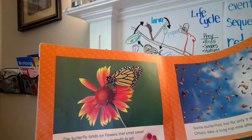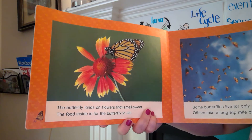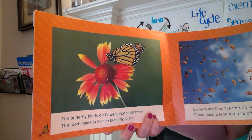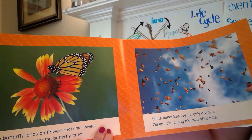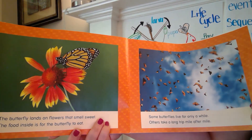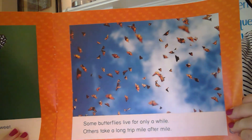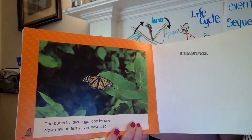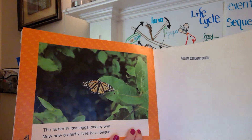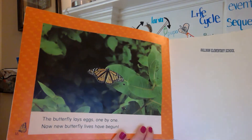The butterfly lands on flowers that smell sweet. The food inside is for the butterfly to eat. Lauren taught us about that today, thanks Lauren. Some butterflies live for only a while. Others take a long trip mile after mile. The butterfly lays eggs one by one. Now new butterfly lives have begun. It goes right back to that cycle, doesn't it?